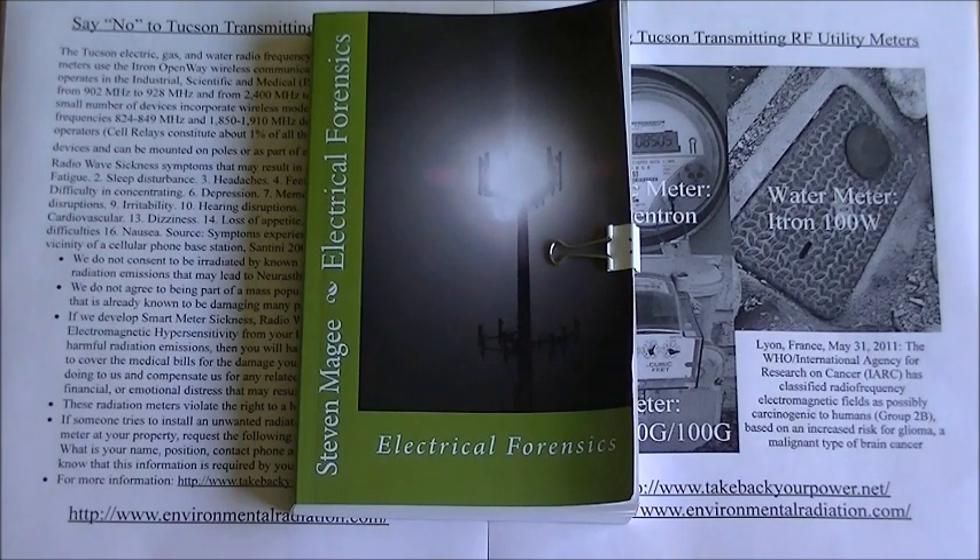That's somewhat concerning that utility companies around the world are now switching over to these radio frequency meters. What I find more concerning is that they're actually driving these radio frequency transmitting cars through neighborhoods that contain pregnant ladies, babies, children, and electrically sensitive individuals who are just trying to live a normal life in their homes, which generally represents their greatest financial investment. If you want to find out more on this subject, you can read about it in Electrical Forensics.